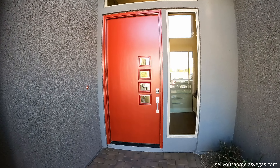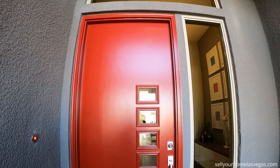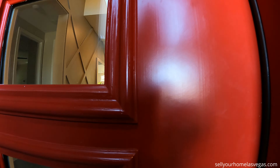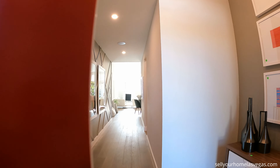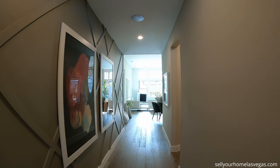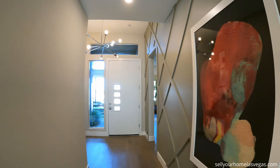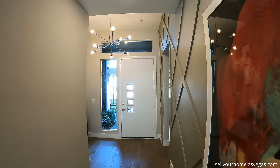9-foot orange door with the glass — so modern. All right, we're inside the Plan 1B. We're going to flip it around and here is your foyer entryway.